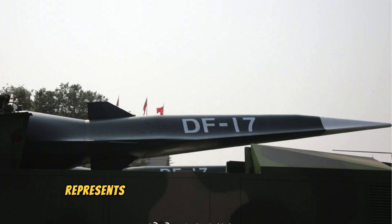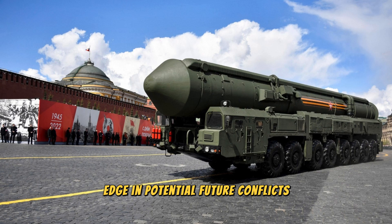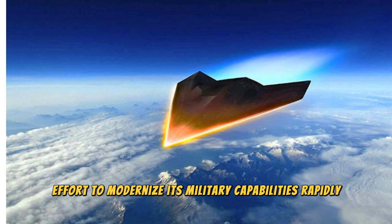The DF-ZF represents a significant advancement in missile technology, giving China a strategic edge in potential future conflicts. Its development is part of China's broader effort to modernize its military capabilities rapidly.